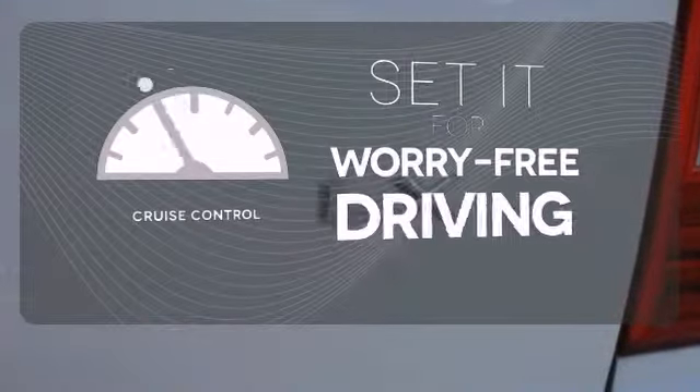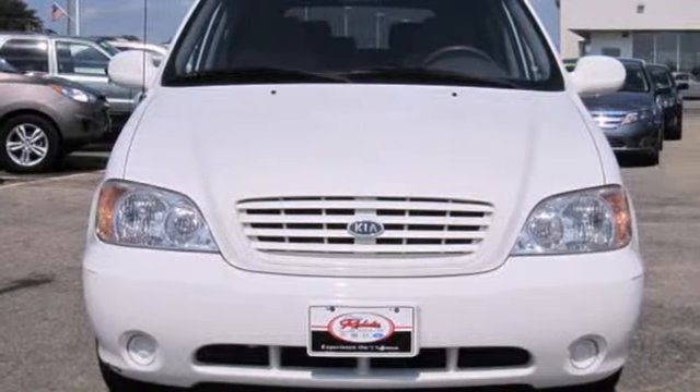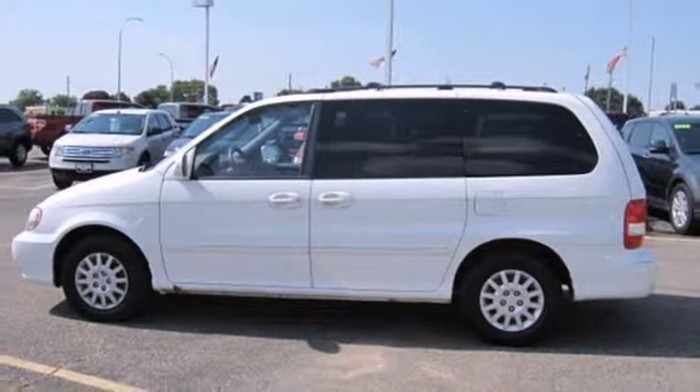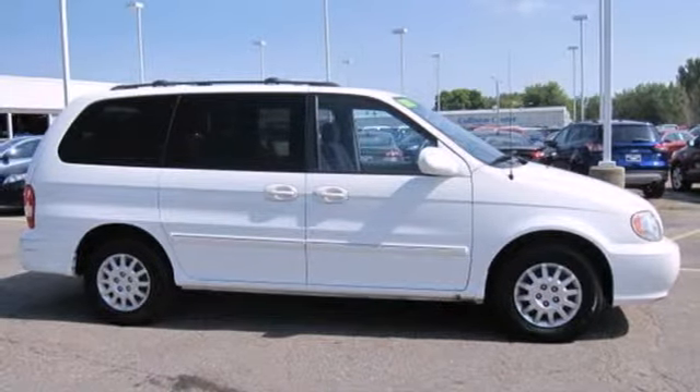Cruise control sets the standard for worry-free driving. The Sedona is a well-rounded package with a roomy interior, superb handling, great reliability, and one of the lowest costs to own in its class. You and your family will love the Sedona.